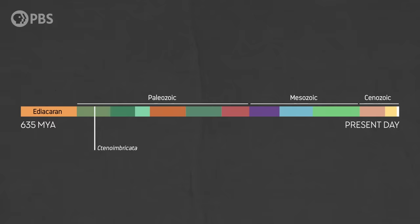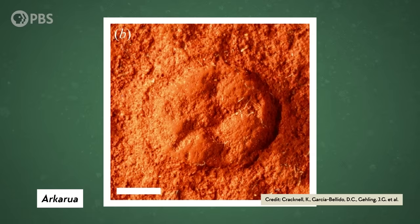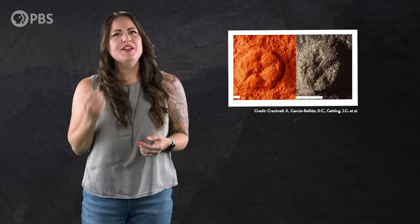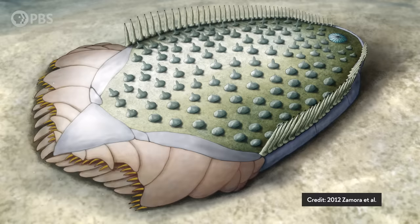The story of echinoderms might actually go back a little farther than Tinoimbricata, to a 555-million-year-old fossil found in Australia named Arcarua. It's an impression that shows what appears to be repeating sections around a central axis. But there's no evidence that it had stereome, the stuff that makes up the internal skeleton of all echinoderms, so it could have just been another round animal like a jellyfish or a sponge. This makes Tinoimbricata one of the first for-sure echinoderms.